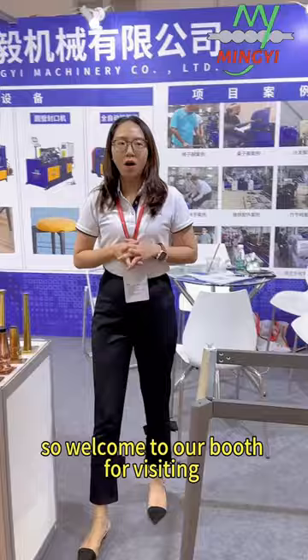Welcome to our booth for visiting. Thank you. Booth 13-5. We can do it. Thank you.